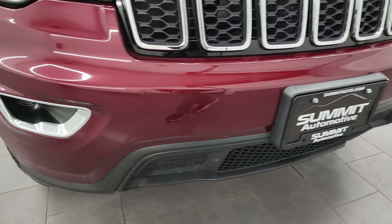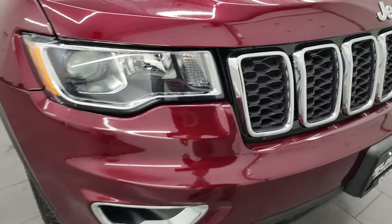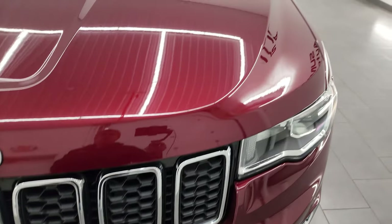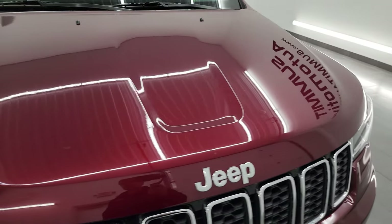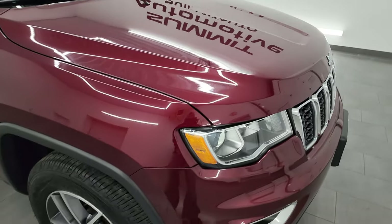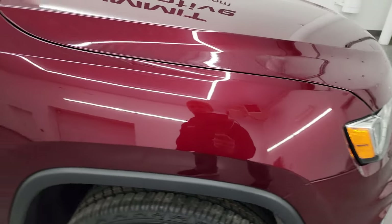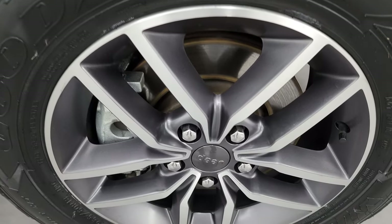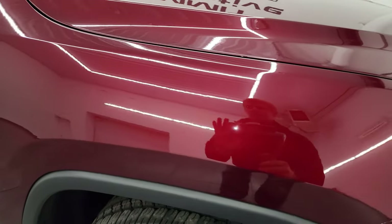I didn't see any dents, dings, scuffs, scrapes, or cracks on the bumper — looks really good. You do get the chrome-trimmed grille along with the chrome-trimmed Jeep lettering. The hood is in fantastic condition; I didn't see any dents, dings, or any corrosion along the edges. Passenger side front fender looks really great, no dents or dings, no major scuffs or scrapes. Delmonico red pearl coat — it's got a lot of metal flake to it, really a good looking color.